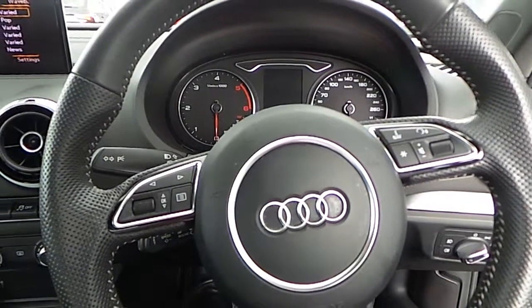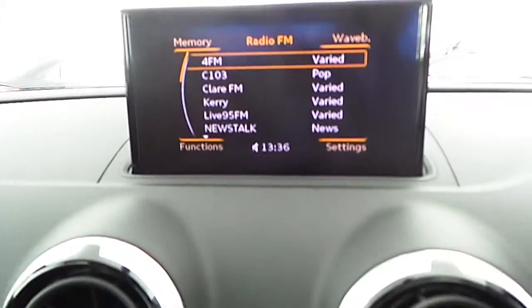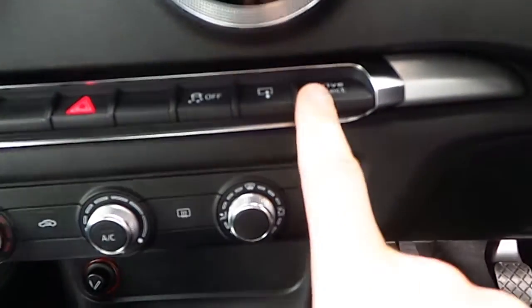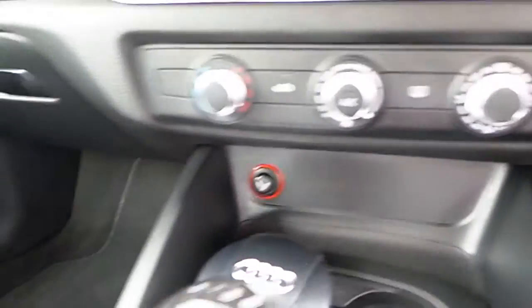Inside, our A3 Saloon is finished with a host of extras: leather Alcantara S-Line sports seats with the S-Line logo embossed, the headliner in black cloth, a black dash with 3D brushed silver inserts, an LCD pop-up screen featuring Audi drive select, and auto start-stop.